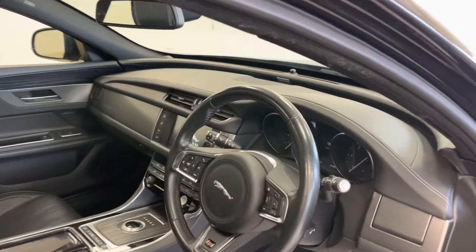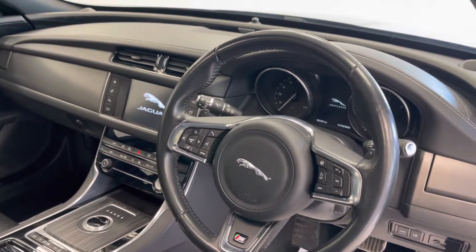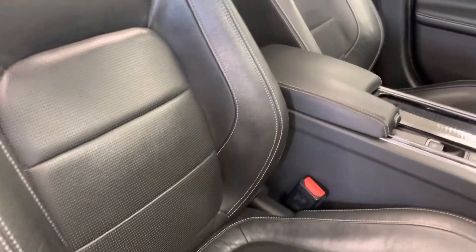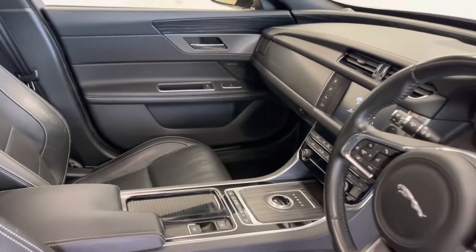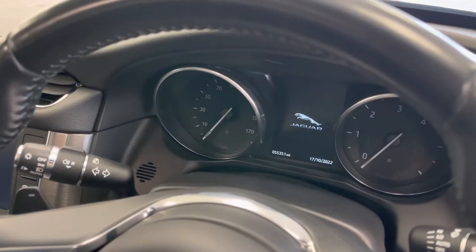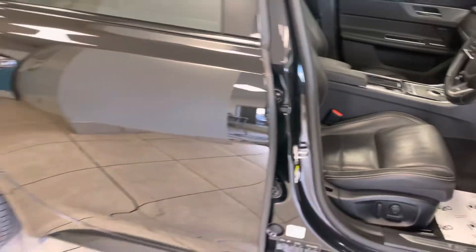The car further benefits from a heated steering wheel, heated front windscreen, Meridian surround sound, folding mirrors, satellite navigation, and fine wood interior trim.